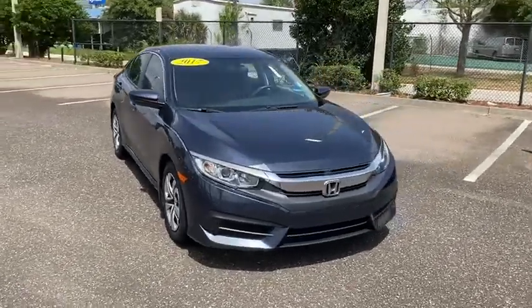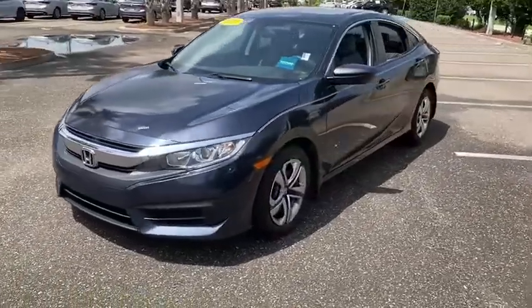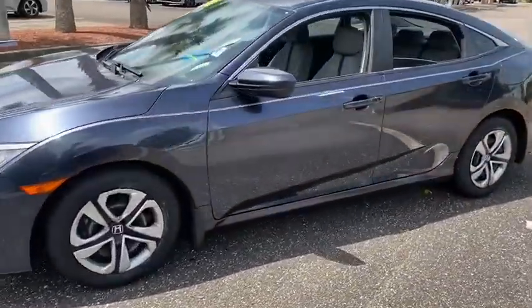Looking for the right vehicle? Check out the 2017 Honda Civic. Practical, awesome gas mileage, and incredibly reliable.